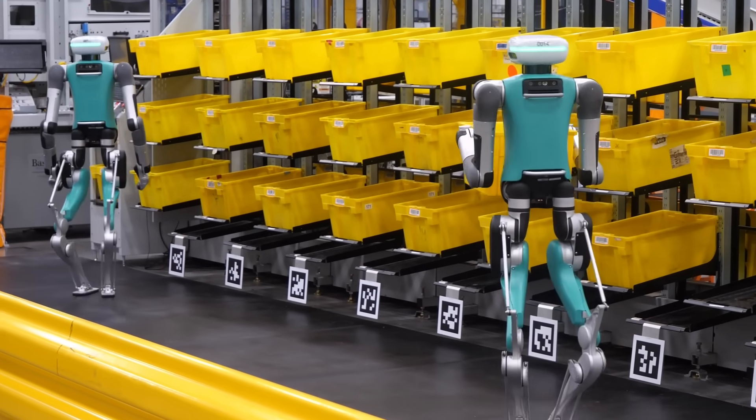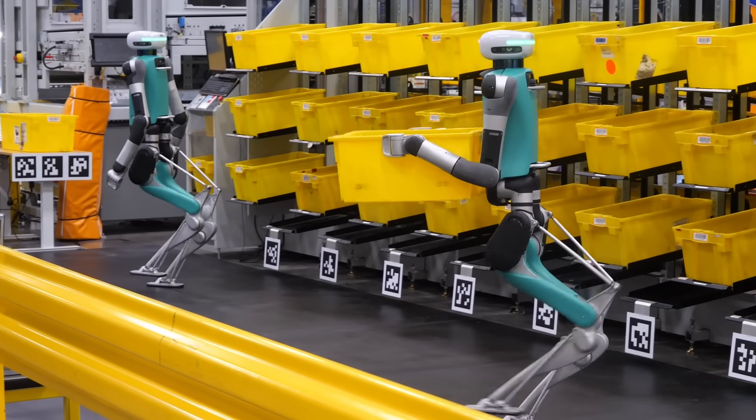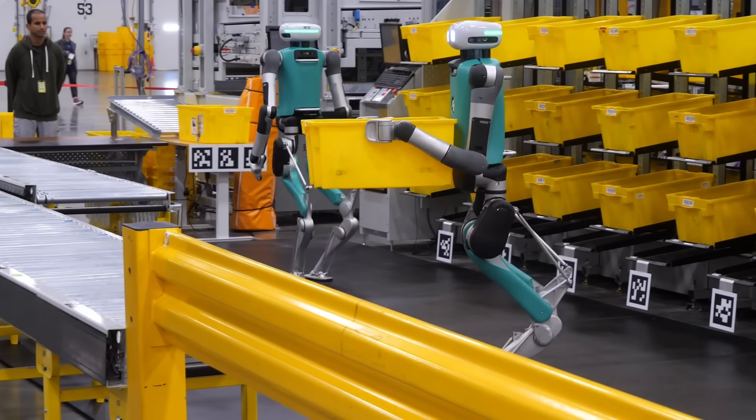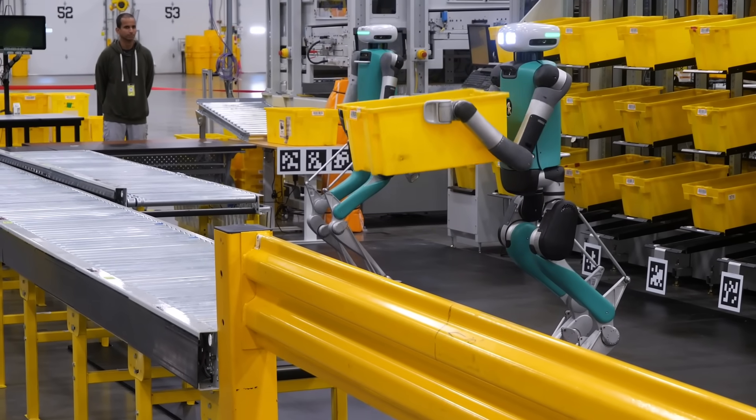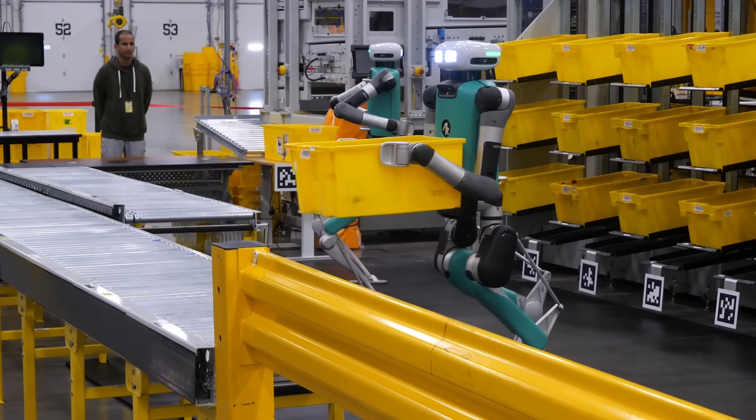As you can see here, Digit is very good at the repetitive task, but we still need a higher-judgment employee at the end of the conveyor to do the task of selecting the right envelope size and packing out the item, which is a higher-order task.